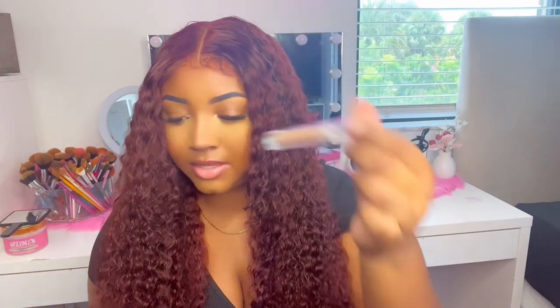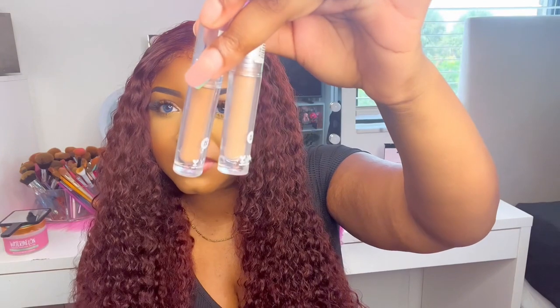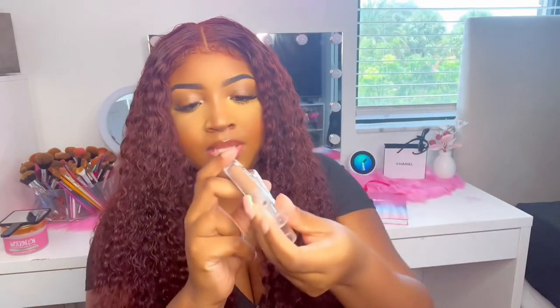And then another concealer — again, it's not my shade. On the website they all look the same; maybe this one's just a little bit lighter. I'll try it out in my next video.